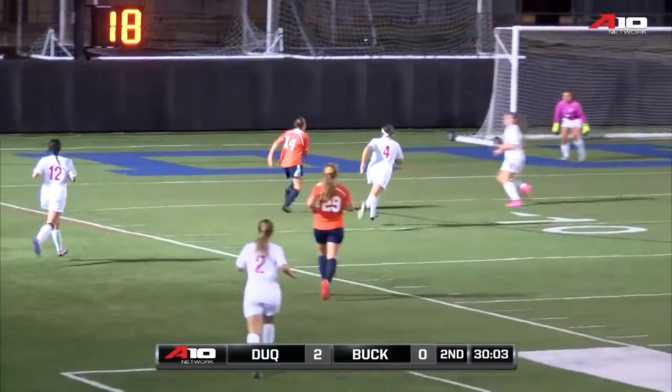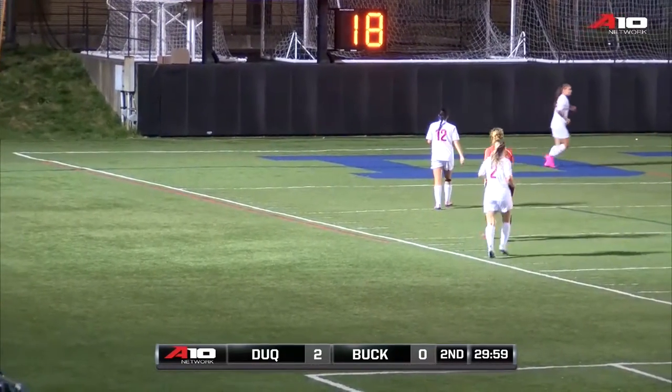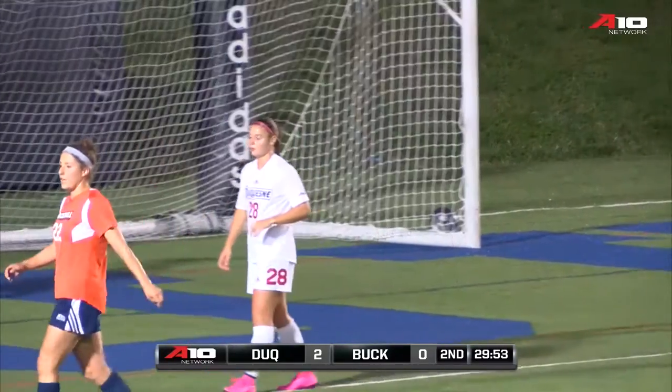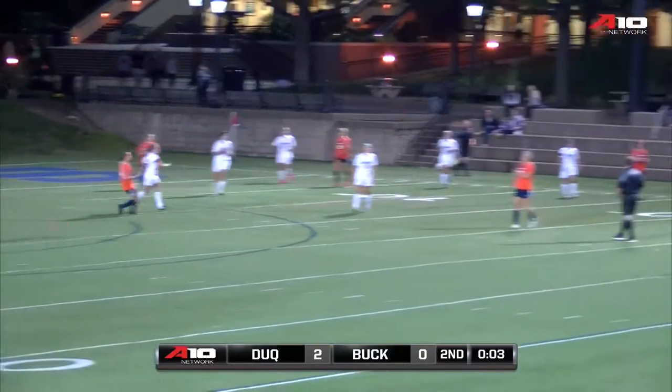A little dangerous and Bucknell will capitalize. Into the box comes Kendall Hamm. Kendall Hamm tried to make something happen there, but jumping in the way was Casey Ongst. Heads-up play by Ongst to clear that ball out, following what could have been a costly turnover. Still Bucknell — ball loose and booted away.